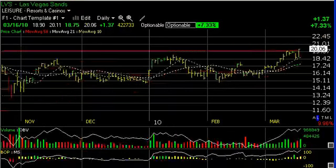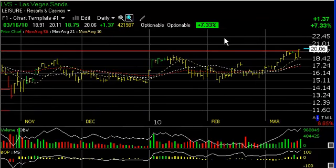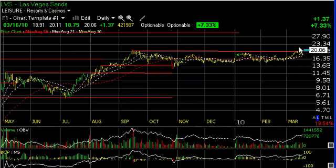Las Vegas Sands, LVS, had a significant session today. The big move in July through September took it from about under 6 to over 20. The stock then went into about a six-month consolidation base pattern with multiple tops in the 19 to 20 zone. Today jumping $1.37 or 7.3% on 42 million shares. With a thrust in technicals, the stock looks like it's breaking out, closing just a nickel off the high for the day. This looks like it has legs. Short-term trading target: 23.40, with a longer-term intermediate target in the high 20s.